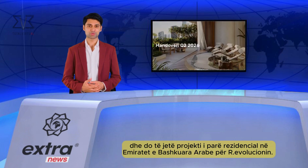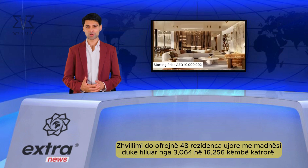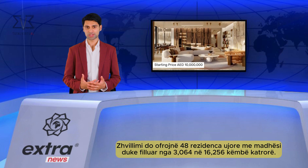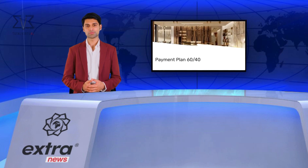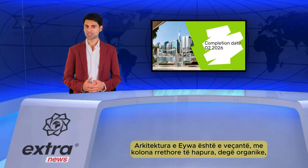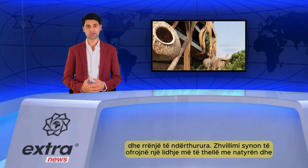It will be the first residential project in the UAE for Revolution. The development will offer 48 waterfront residences with sizes ranging from 3,064 to 16,256 square feet. Iowa's architecture is distinctive, with circular open columns, organic branches, and interlaced routes.